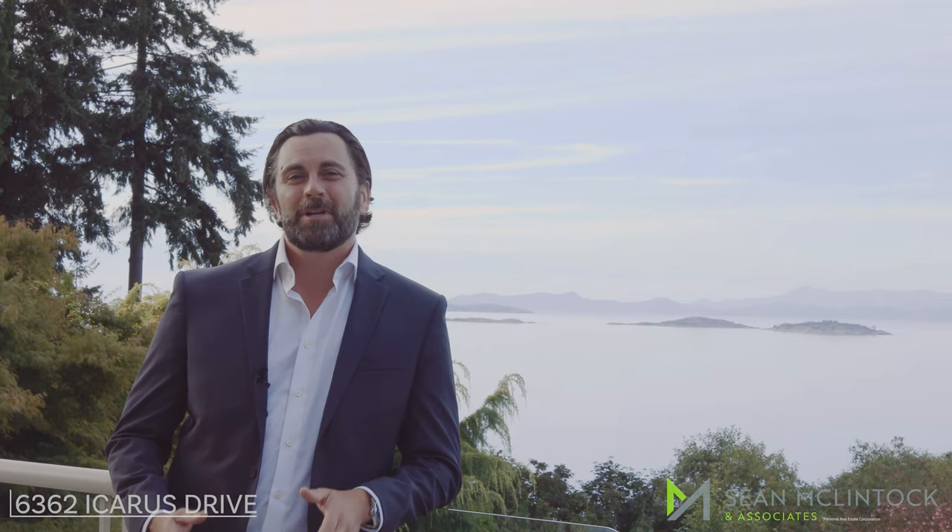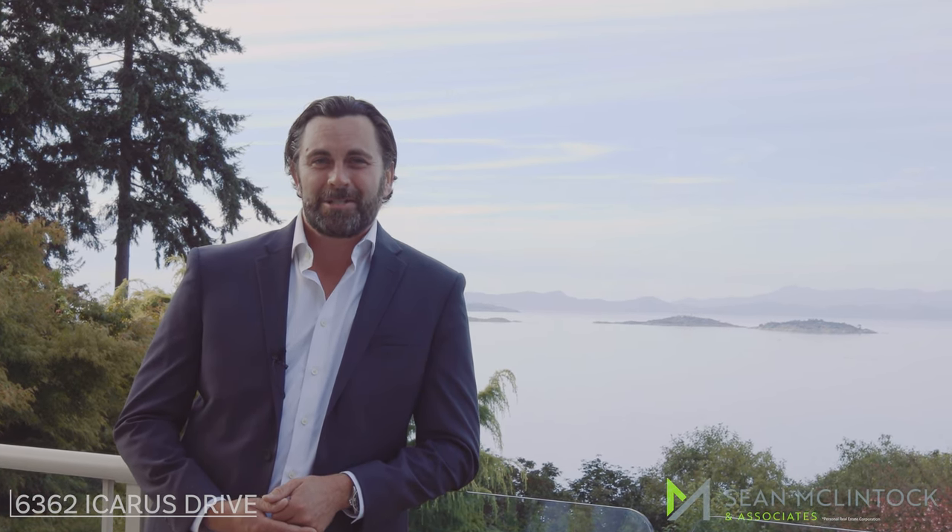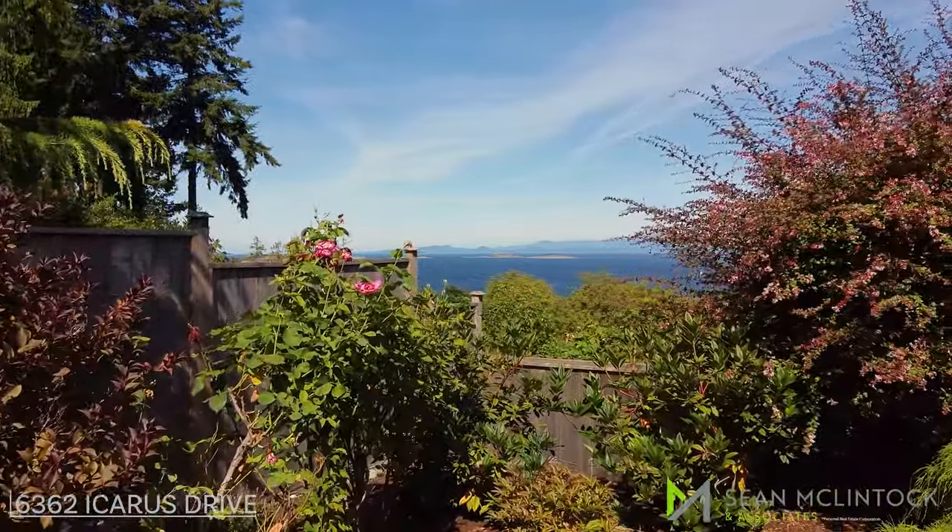Thanks for taking the time to watch our video today. If you'd like any additional information on this property, please reach out to your real estate agent or a member of my client care team who would be happy to help.